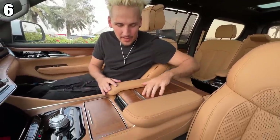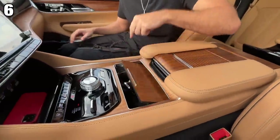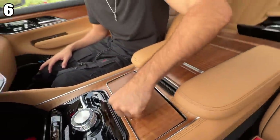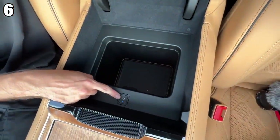Number six is this entire center console space. You have a cover that rolls back — maybe for your phone — you have cup holders, and you can bring it back. And you have a fridge. Press this button to make it even colder.